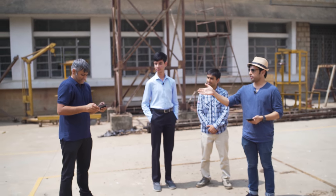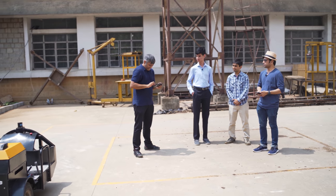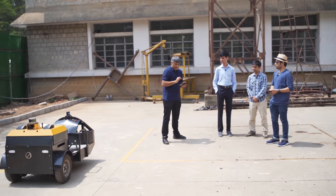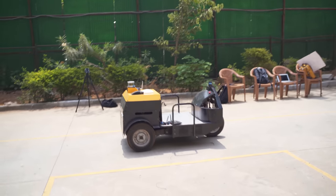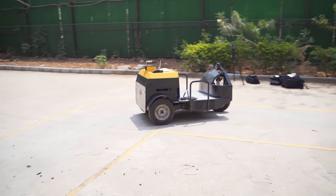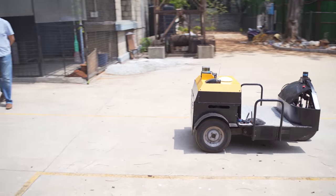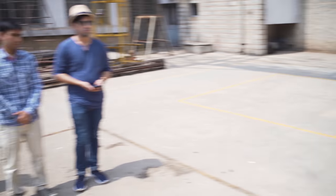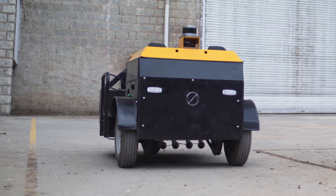Let's show you how the vehicle works. Kamlesh will be operating the vehicle. The vehicle has three wheels, with two front wheels that drive.